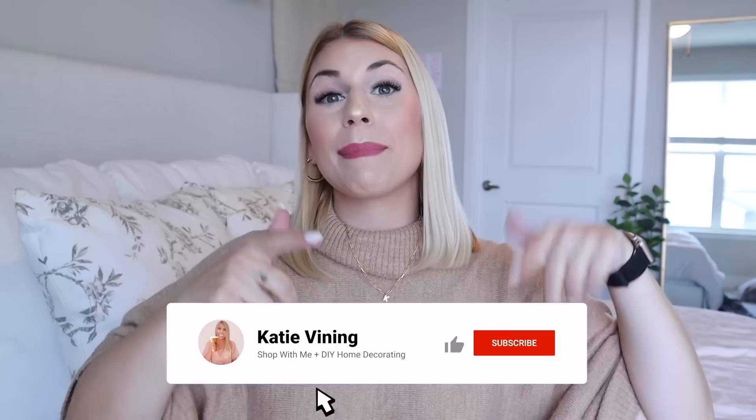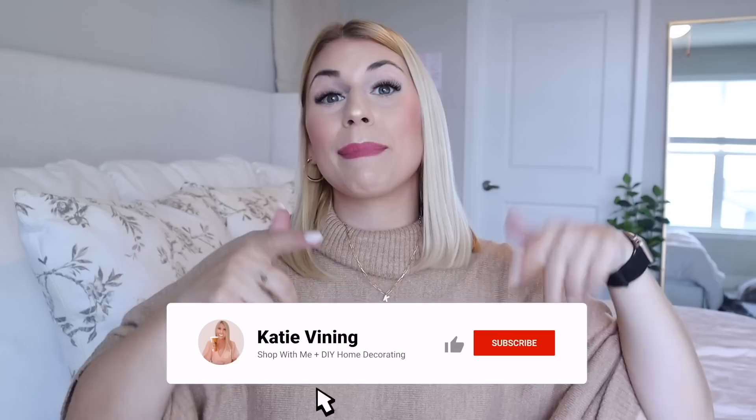We're going to go ahead and get into the haul, but please be sure to give this video a big thumbs up and make sure you hit the subscribe button down below. You can also hit the notification bell if you want to be notified every single time I post a new video on Monday, Tuesday, Friday, and Saturday of every single week. So go ahead and hit that subscribe button to help me reach my subscriber goals. All right, let's go ahead and get into the haul.